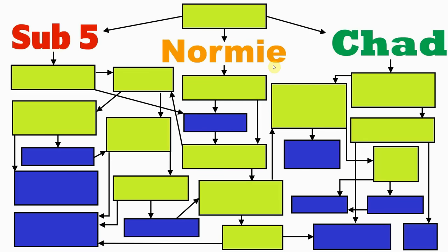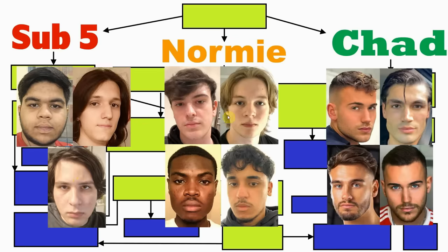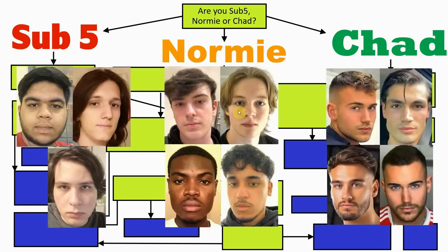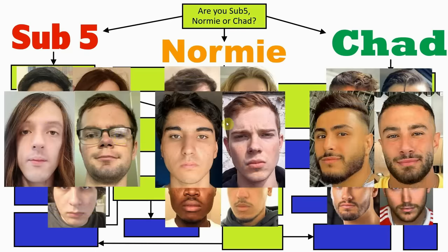In this video I'm going to be telling you how you should play your cards in dating based on your looks. Depending on which category you fall, you'll have a different set of procedures to get the best bang for your buck out of dating. Any blue box is an action you need to take, for example looks maxing, and any green box is a question you need to ask yourself. The first question is: are you a sub 5, normie or chad? If you don't know which category you are, here are the examples shown from the beginning again, plus a few more extra for good measure.